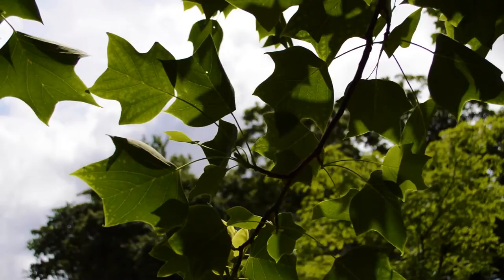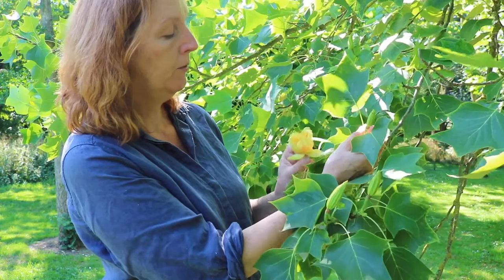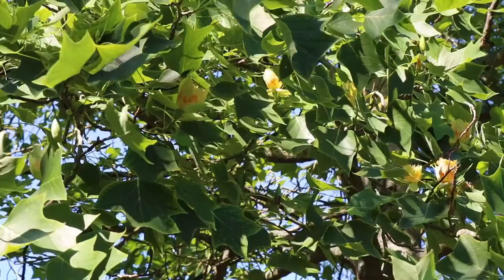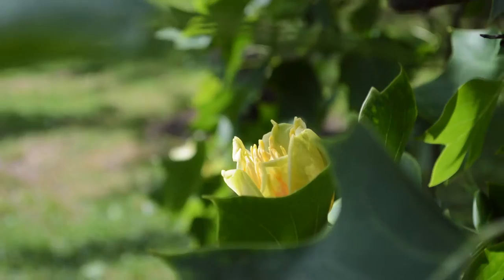We're particularly lucky with this tree in that the flower is at this low level where you can really have a look and see how intricate and colourful they are. Most larger trees the flowers are higher up and difficult to see. The flowers are a great source of pollen and nectar and in America produce a rich brown honey.